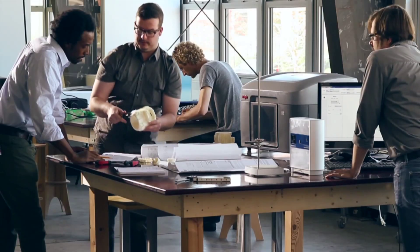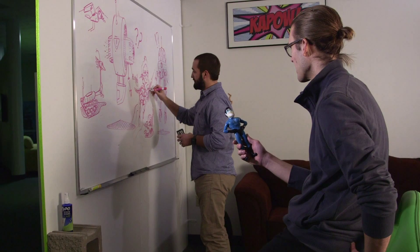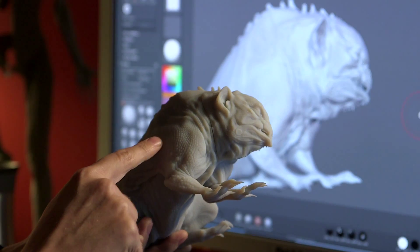Some 3D printing methods serve a very specific purpose while others are used across industries and even in homes. And this is what's amazing about 3D printing — it's not one process to create an object. It's a new way for designers, engineers, and all kinds of creators to express themselves and solve problems.